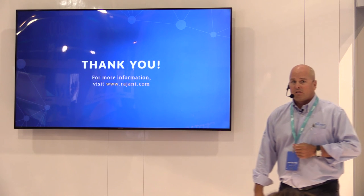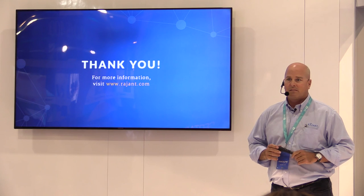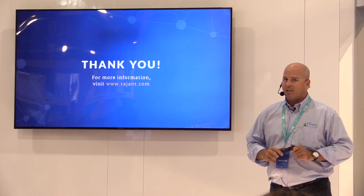Thank you very much. If you have any questions I'm happy to take them.